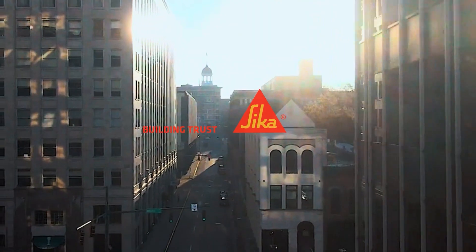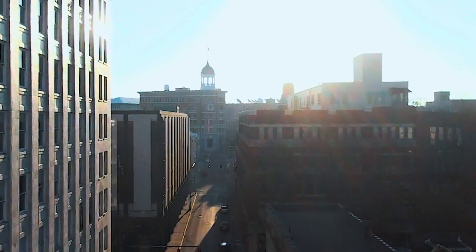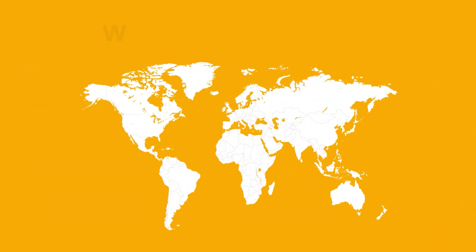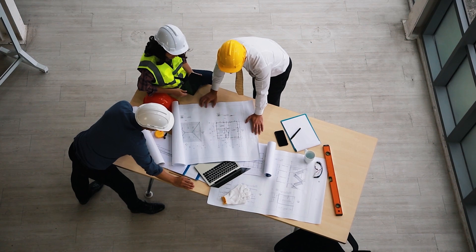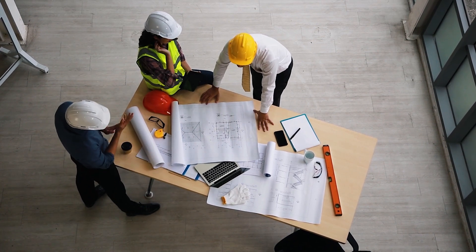Sika is your trusted partner for providing solutions for the entire building envelope, including the ETIX or EIFS solutions. We have a worldwide presence, a global network and are an expert in providing solutions for the entire building envelope project.